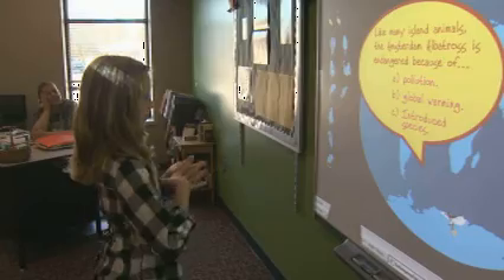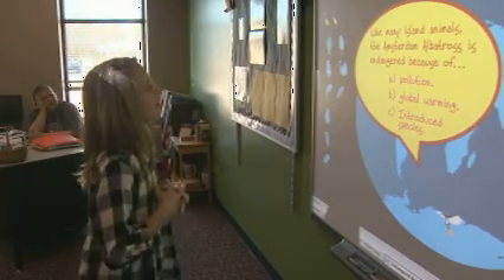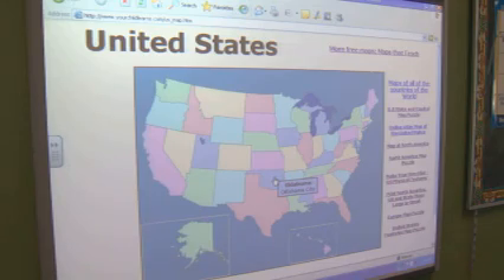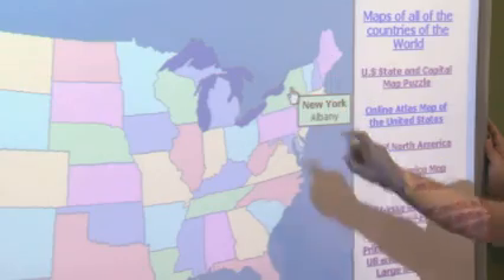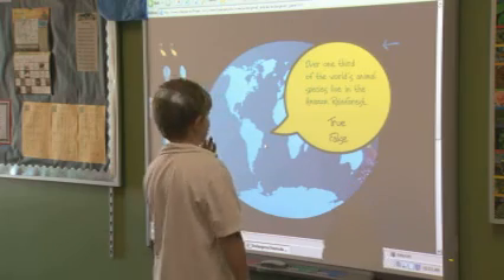But the feature that's most impressing teachers and students alike is this gadget — it's called a smart board. There's one in every classroom. It's just one of the best things I've ever taught with since I've been teaching. A smart board is an interactive touch screen that works with a computer. You can download things off the internet, you can also make your own programs, and it's like having a giant television for the students to interact with. These students are using it for an interactive geography lesson, while next door they're using it to learn about ecosystems.